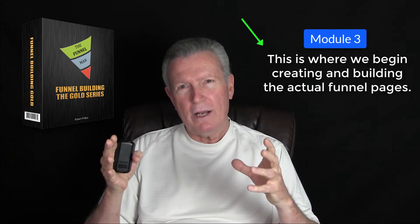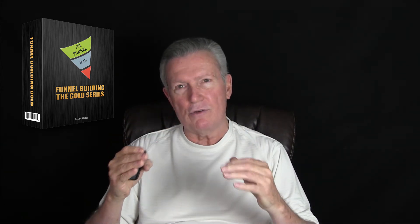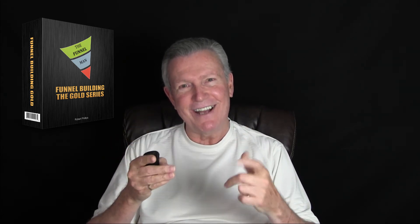Grab this today. I'm going to go ahead and throw in a couple of extra bonuses because I want to give you tons of value. Do you like bonuses? I know you do. So grab Funnel Building Gold Series mini course today. Get it today. Sometimes I really can't believe that I'm even giving this away at this price. It's so awesome. Pick it up and we'll talk to you on the other side. Learn about funnels because funnels is the wave of the future. Thank you.